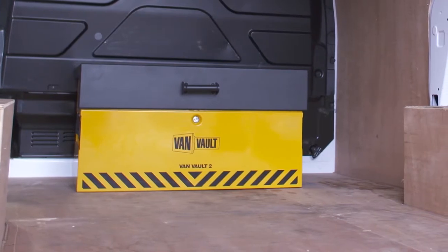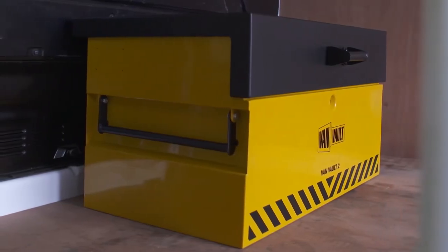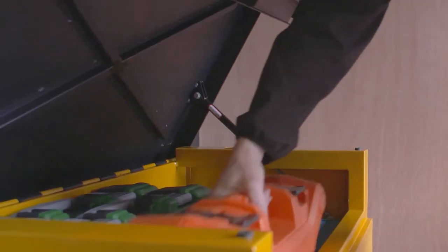This impressive piece of kit is the VanVault 2. It's the first secure storage product designed for vehicles to have been independently tested and certified by Secured by Design, the UK's official police approved standard.